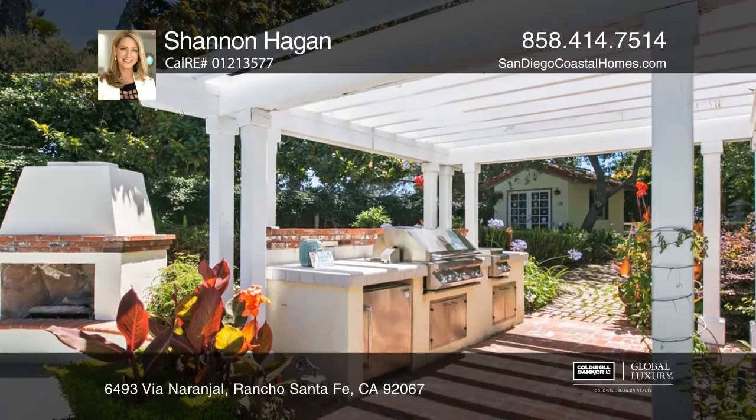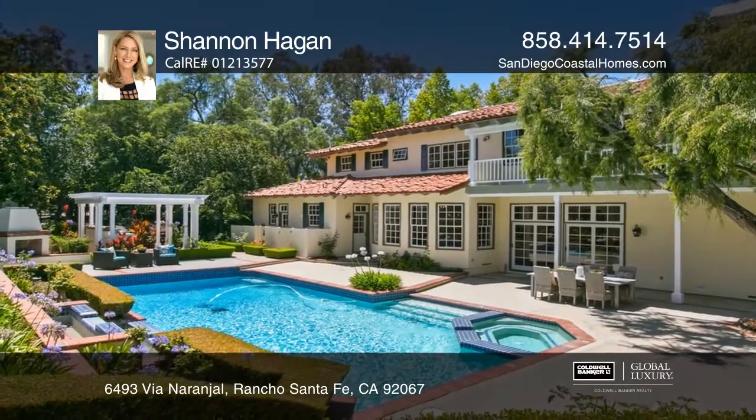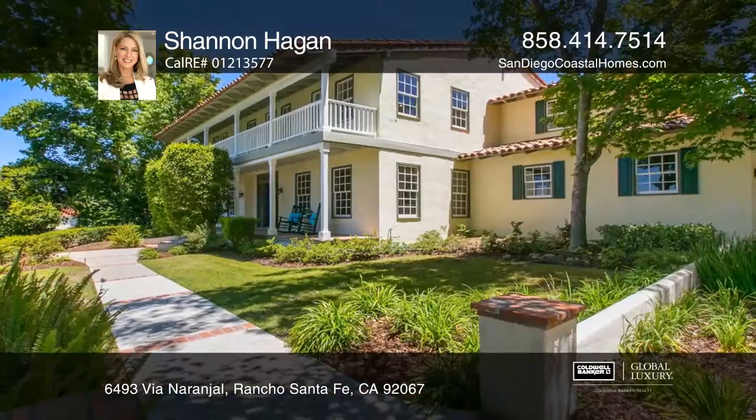Sited high on a hillside, it's private with mature landscaping, a great pool and spa, and a cozy fireplace that you can enjoy while you barbecue.